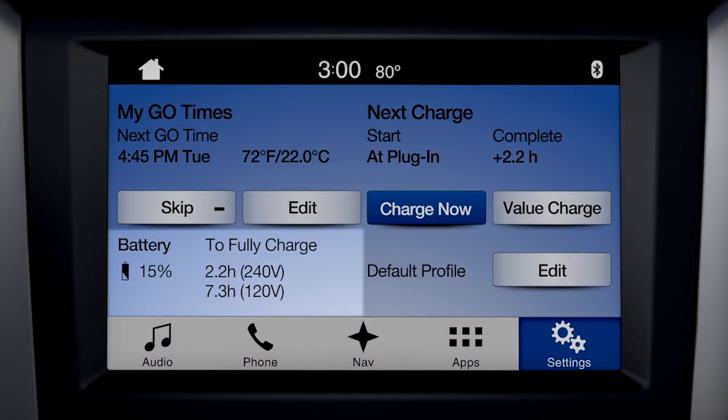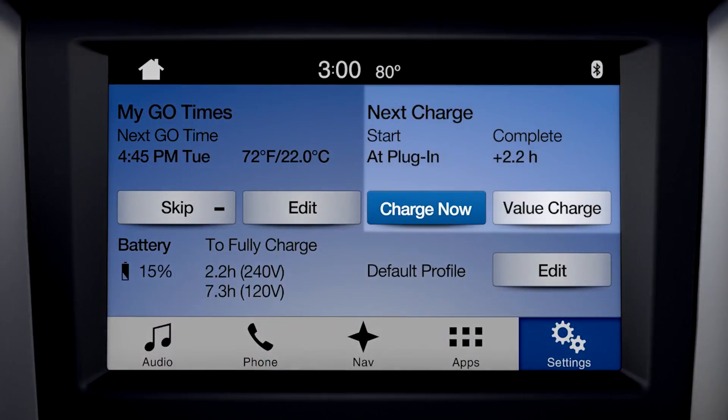Times to fully charge will be displayed here once the vehicle has been plugged in. Now let's look at charge status. Your vehicle's charging status is shown here, along with charge start and complete times.